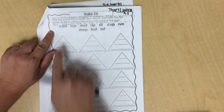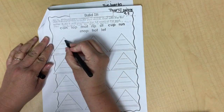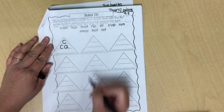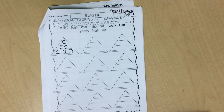So the first word I see here is "can." The first sound is kuh. Then I have kuh, aah. Then I have kuh, aah, nn. Can. Let's do the next word.